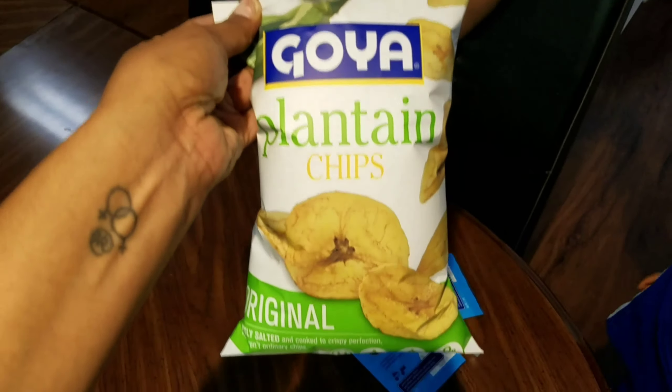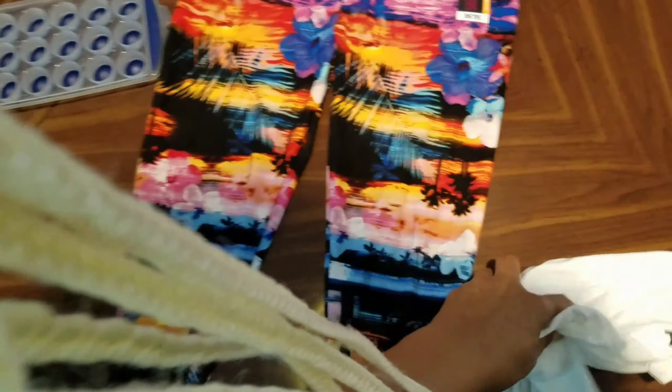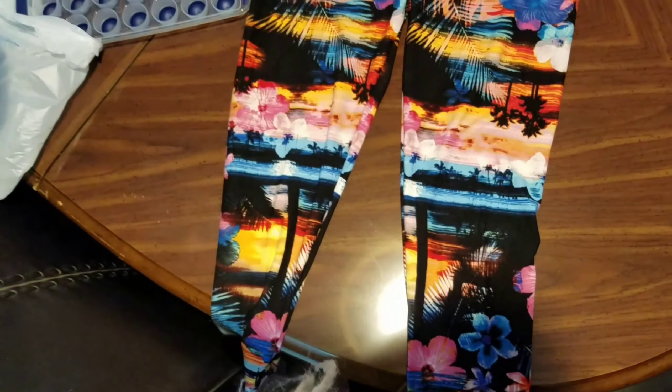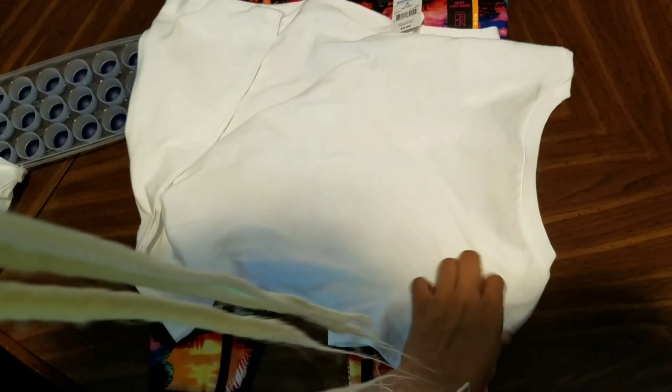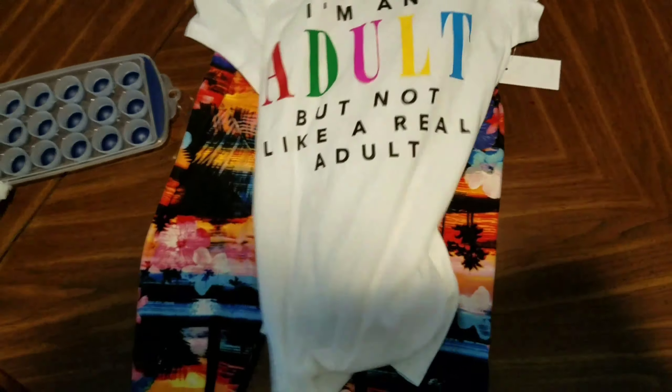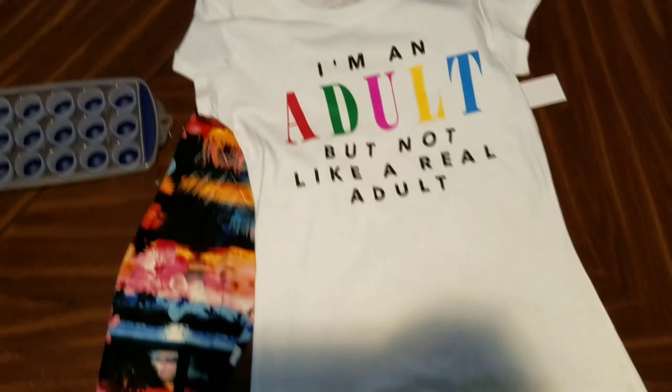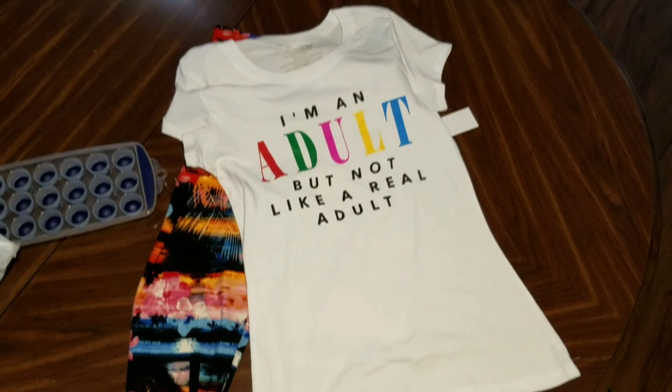And then we got some plants and chips as well. Y'all know I never buy anything for myself, but daddy made me, so I found these cute little pants at Walmart. And I also found this cute shirt that says 'I'm an adult, but not like a real adult.' And that's kind of how I feel. That's really a cute outfit.